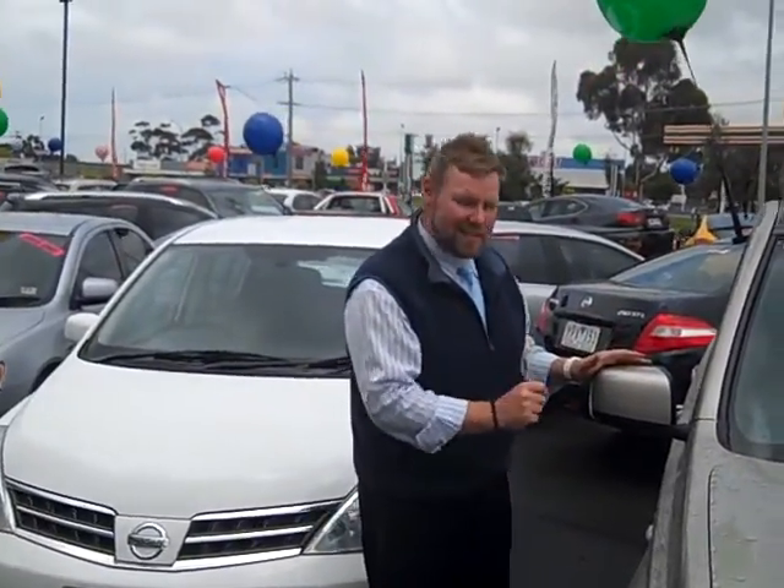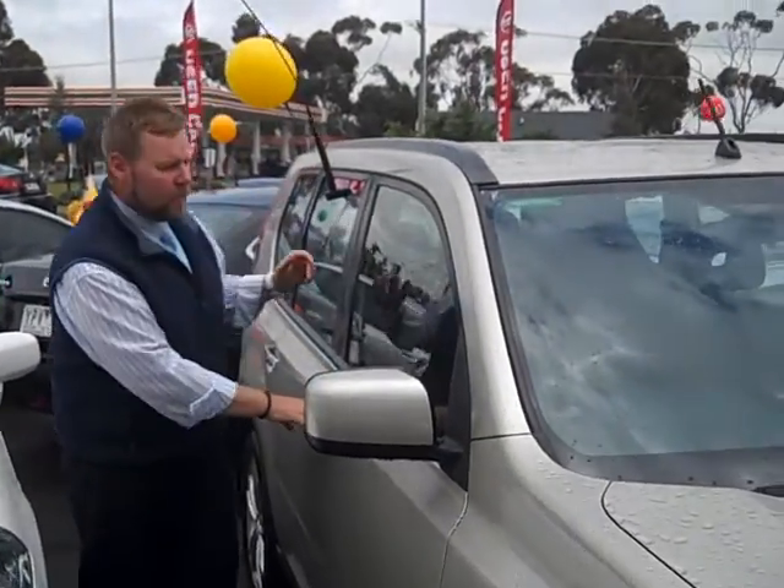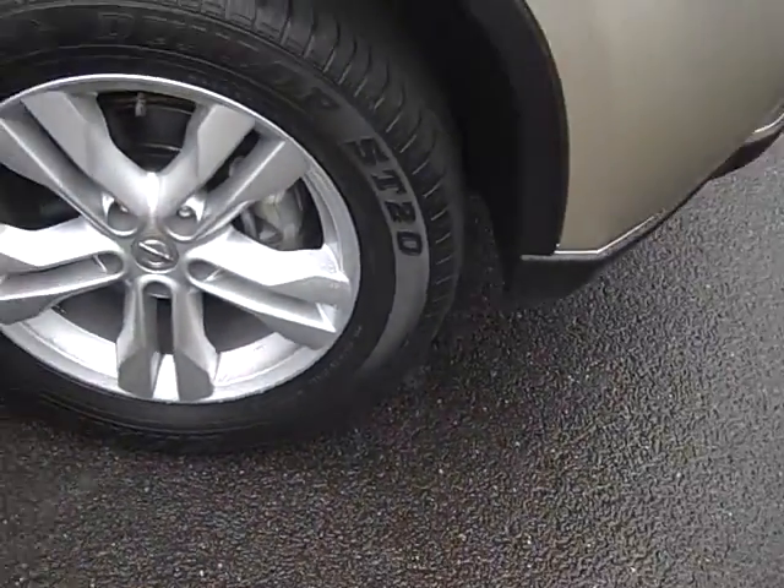Hi guys, welcome to Werribee Nissan. Today we're looking at a 2012 Nissan X-Trail ST 6-speed manual. In these cars they're powered by a 2 litre engine, 102 kilowatts of power.